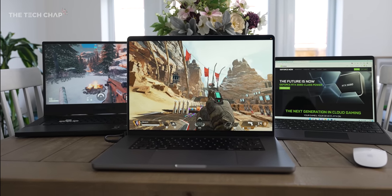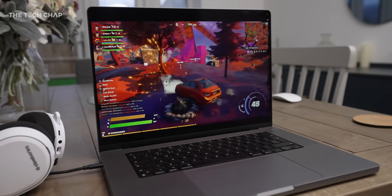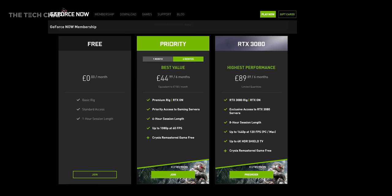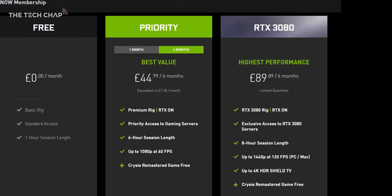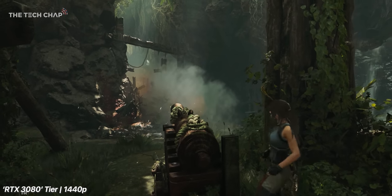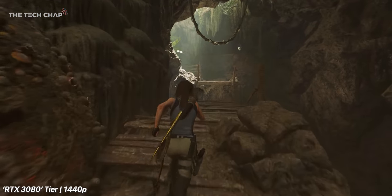Then we have the priority tier, which was previously the top-end founders tier, at £45 or $50 for six months. This gets you a more powerful virtual rig with RTX ray tracing support in compatible games, extended six-hour sessions, and a 1080p 60fps stream. Finally, we have the new RTX 3080 level, which gets you the full 1440p 120Hz on PC and Mac with Adaptive Sync — providing your screen supports it — eight-hour gaming sessions, 4K HDR if you're using an NVIDIA Shield TV, and access to a faster 3080-based rig, so performance should be closer to an actual high-end PC experience.